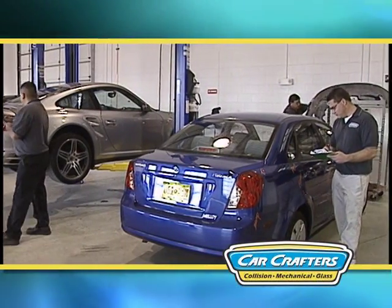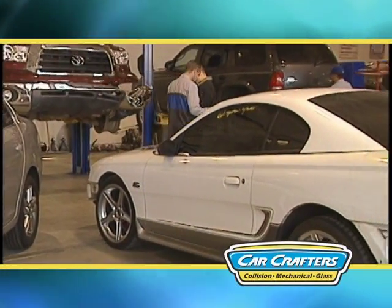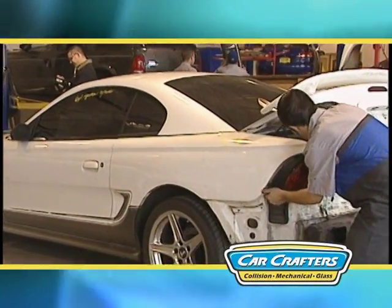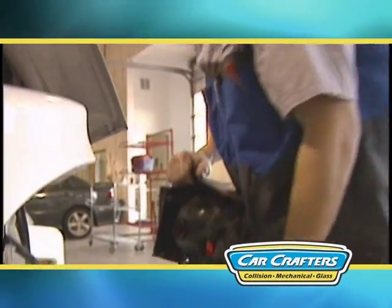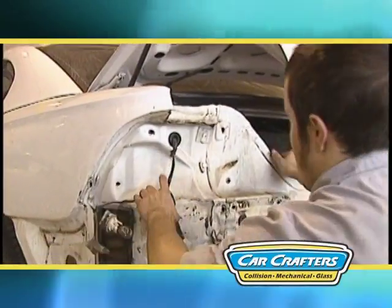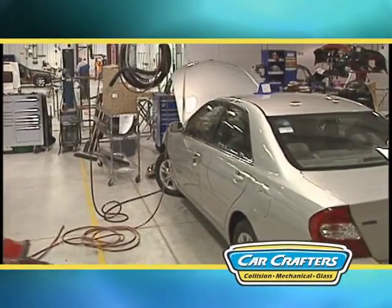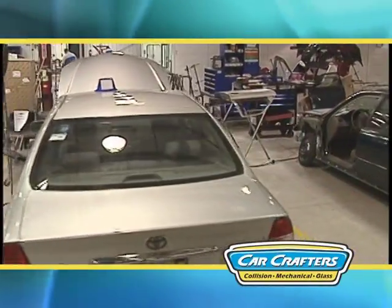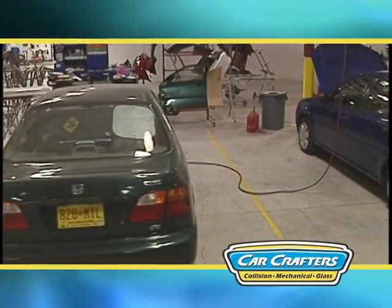The first thing you'll experience is our unique way of diagnosing the damage to your vehicle. Here on our first stop is our repair planning department. At CarCrafters, we spend the necessary time upfront to properly discover and estimate the total damage to your vehicle. This ensures all damage is found and preserves the safety standards and manufacture built into your vehicle. This damage discovery process prevents delays during the repair and guarantees your vehicle will be returned to you in the shortest amount of time possible.